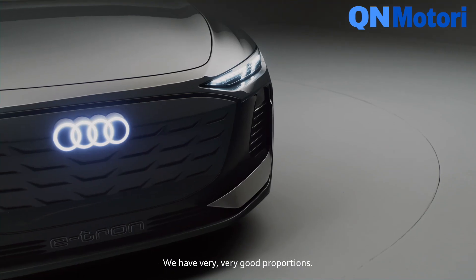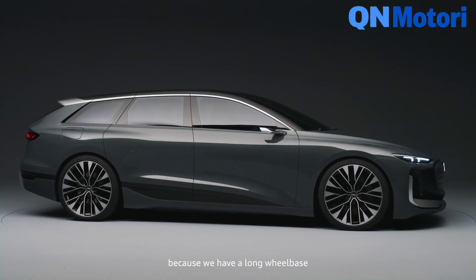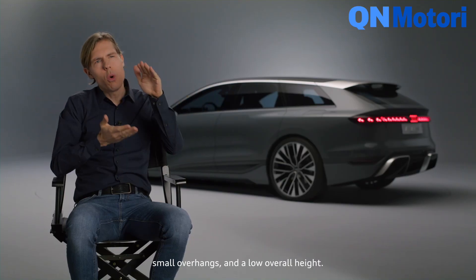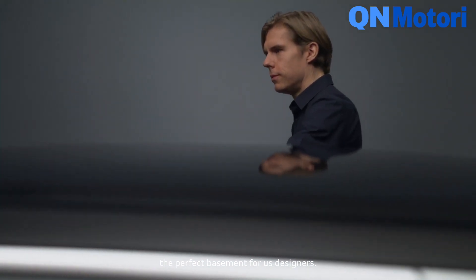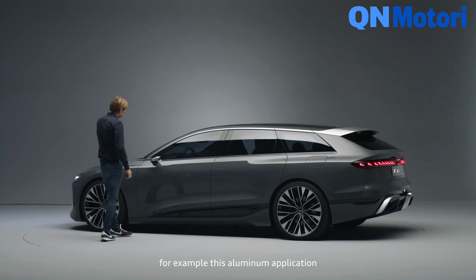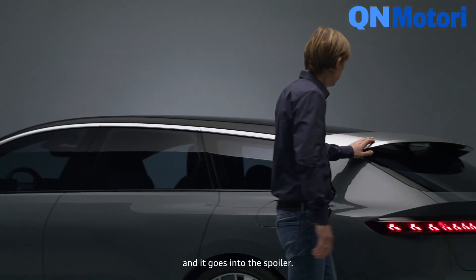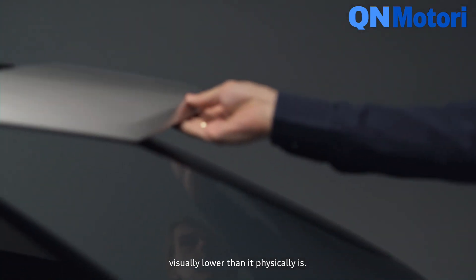We have very, very good proportions. The technical layout is brilliant because we have a long wheelbase for the huge battery, huge wheels, small overhangs, and a low overall height. This is of course the perfect basement for us designers. And of course we did some tricks — for example, this aluminum application which runs alongside the body side and goes into the spoiler, which makes the car visually lower than it physically is.